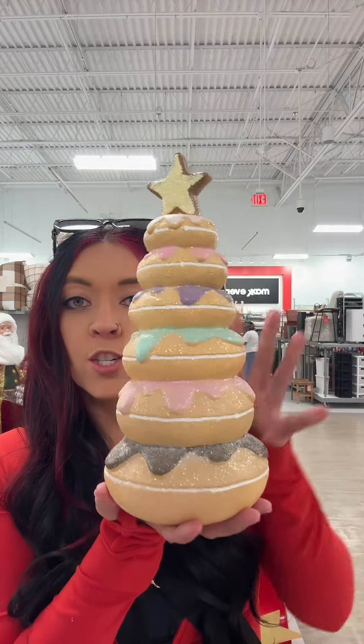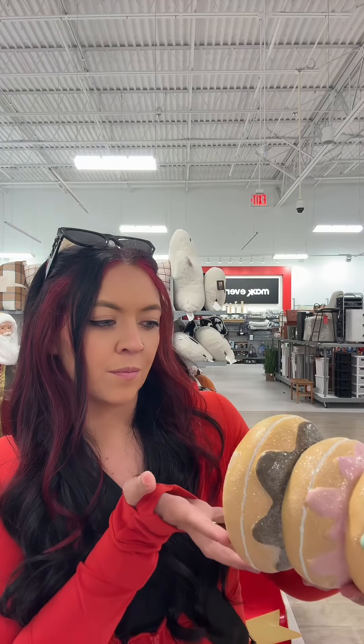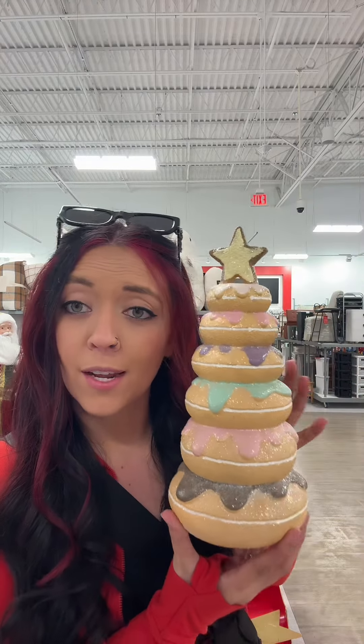I kind of suck at this. A donut tree? If this is under $16.99... $14.99! I don't think I'm gonna get it but it's cheaper than I thought it was.